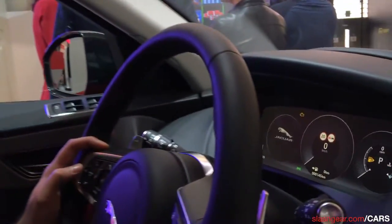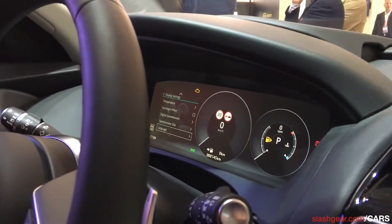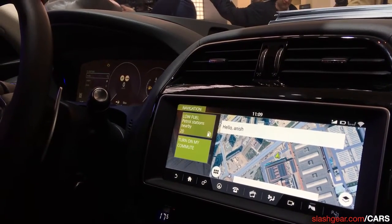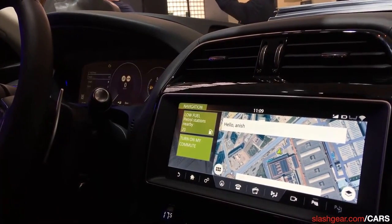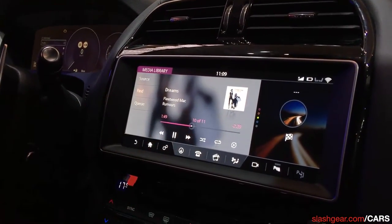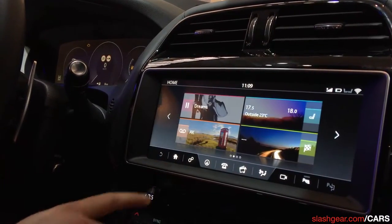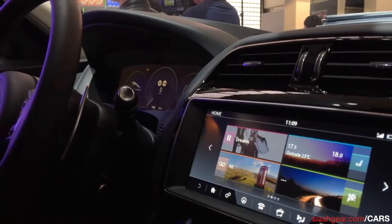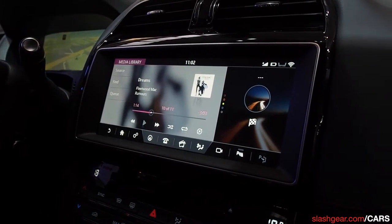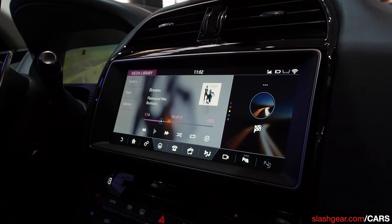In terms of resolution and pixels, the main touchscreen is 10.2 inches. On the media side, this is playing music off the library. We can't watch movies while driving, but one of the things to highlight is there is a solid-state drive in the vehicle — customers can store their music and media, and it is 60 gigabytes.